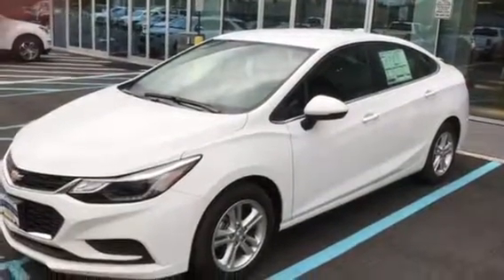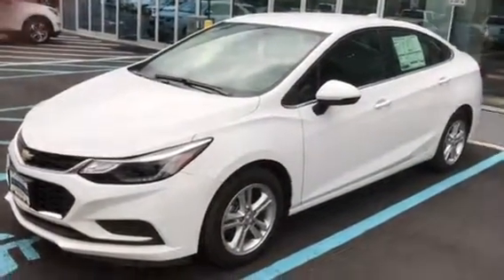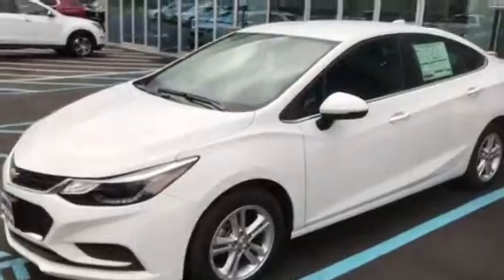Hi William, this is Jim at Bridgewater Chevrolet. Sorry for the delay on this — we got kind of busy in the afternoon, but this is the car.